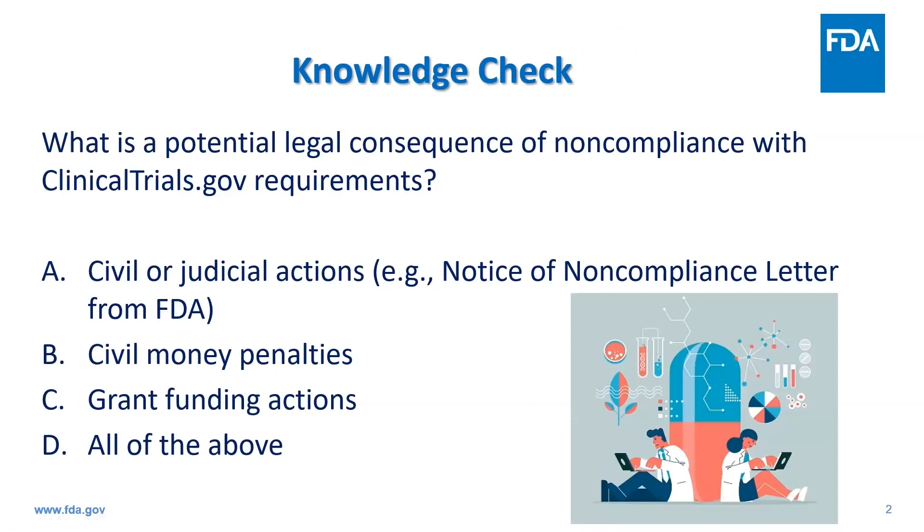So before I get started, I do have a knowledge check question. What is a potential legal consequence of noncompliance with clinicaltrials.gov requirements? Is it A, civil or judicial actions such as a notice of noncompliance letter from FDA; B, civil money penalties; C, grant funding actions; or D, all of the above?